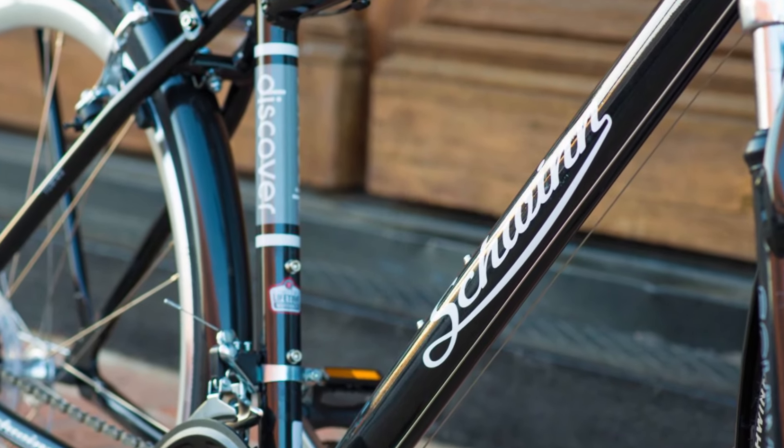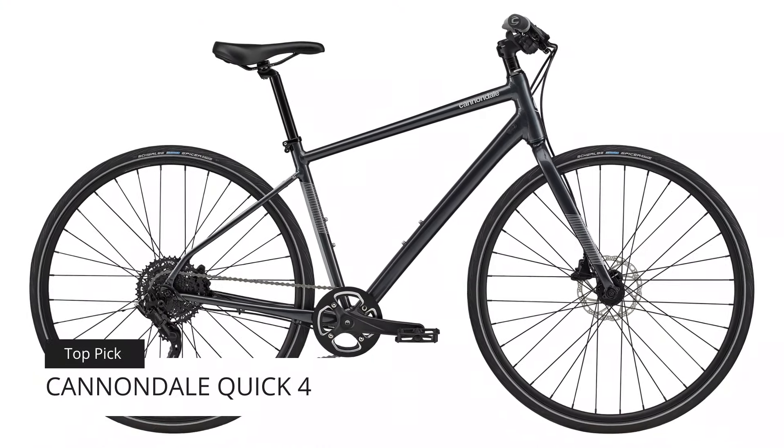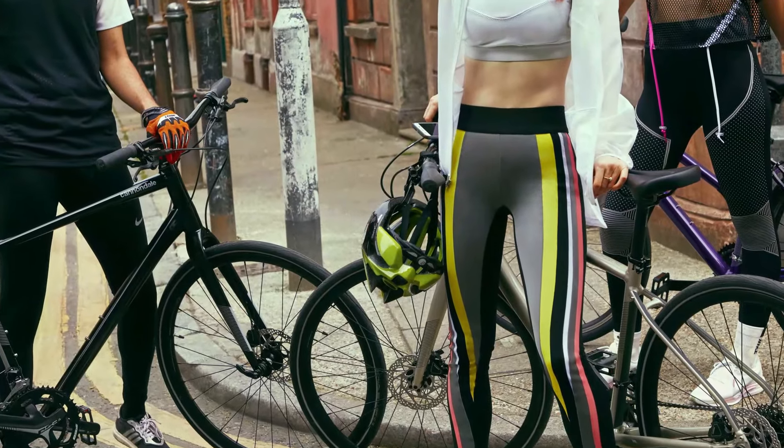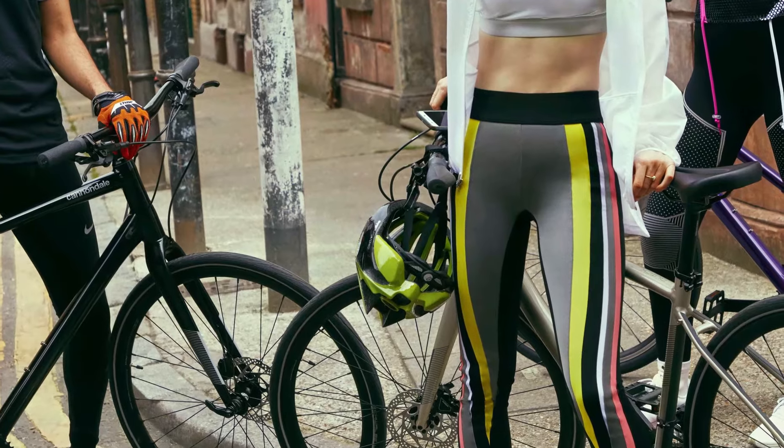Our top pick for this review is the Cannondale Quick 4. Its reflective frame serves as a safety feature but is also an aesthetic, eye-catching one. It ticks the comfort box through save micro suspension and has wheel sensors to let you keep track of your riding data.